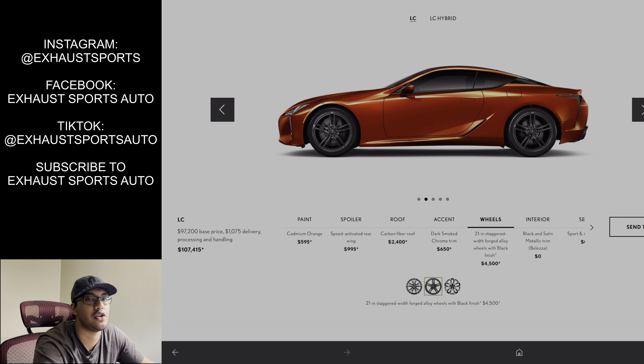However, if you notice the chrome running over the B-pillar — since it's a coupe — that remains chrome no matter what you do. Something to note there. We'll black it out for the sake of this video. I don't really care for it.